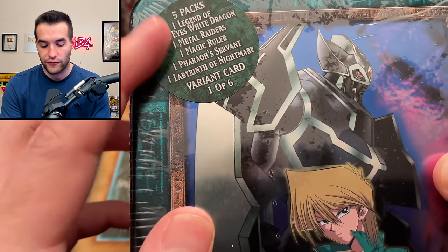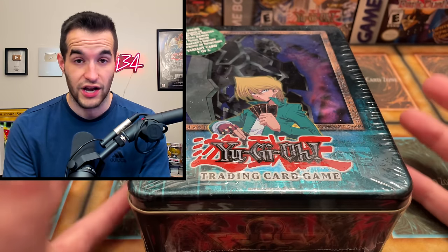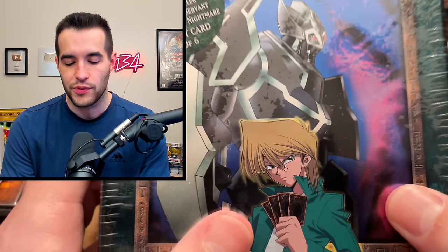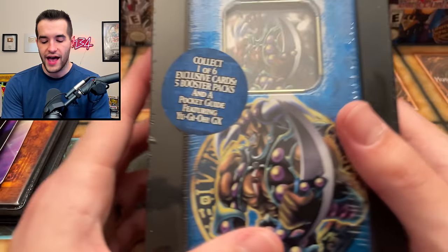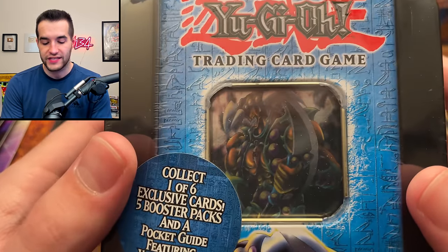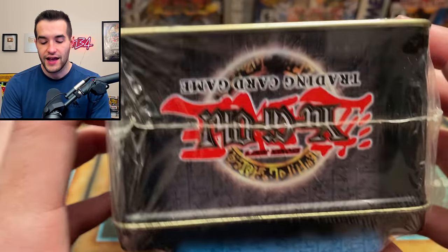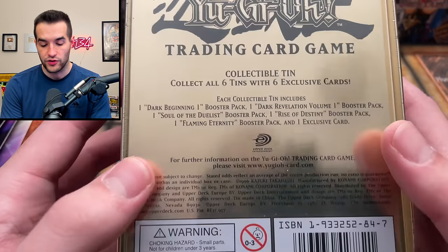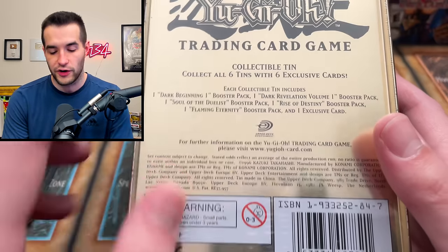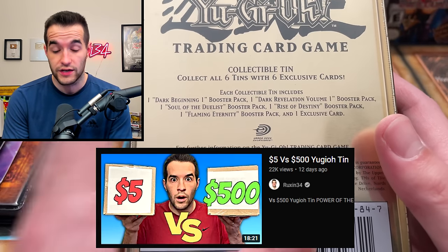We've got the first five packs in Yu-Gi-Oh of course, and the Gear Freed promo - it's probably going to be scuffed up, but there's always the dream that it's a PSA 10. We also have the Vorse Raider tin and I was going to keep one of these sealed for myself. I already opened my other one, so maybe this could replace it - even though I did open my Cyber Dragon tin for that 5 versus 500 dollar tin video.